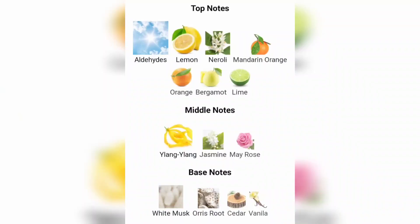Let's get into the notes. Top notes: aldehydes, lemon, neroli, mandarin, orange, bergamot, and lime — lots of citruses in there. Middle notes: ylang ylang, jasmine, and may rose. Base notes: white musk, iris root, cedar, and vanilla. A lot of beautiful notes.